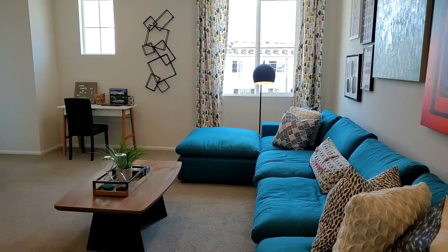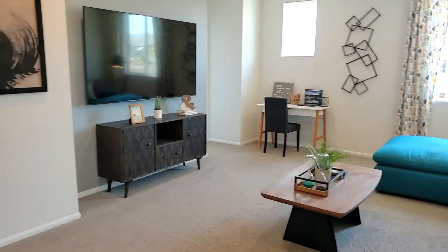Look at this loft. It would make a great area for relaxing, studying, movie nights, or slumber parties.